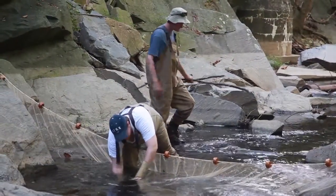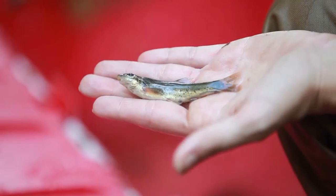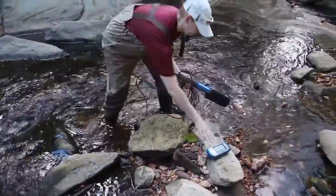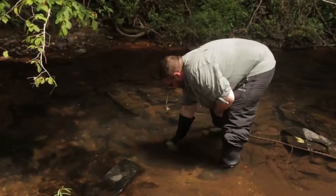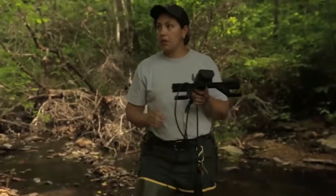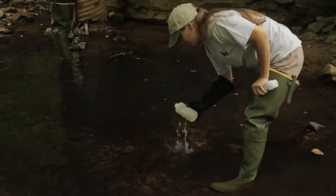Fish are a nice way to check the water quality because they are constantly exposed to the environment that they're in. Once we collect all of the fish, we count them and weigh them and identify them to species. This then goes into a computer program and that gives us a sense of how healthy this stream is. Most of what we're doing is trying to capture good continuous baseline data to ensure that the streams are meeting the parameters for what is considered healthy waters.